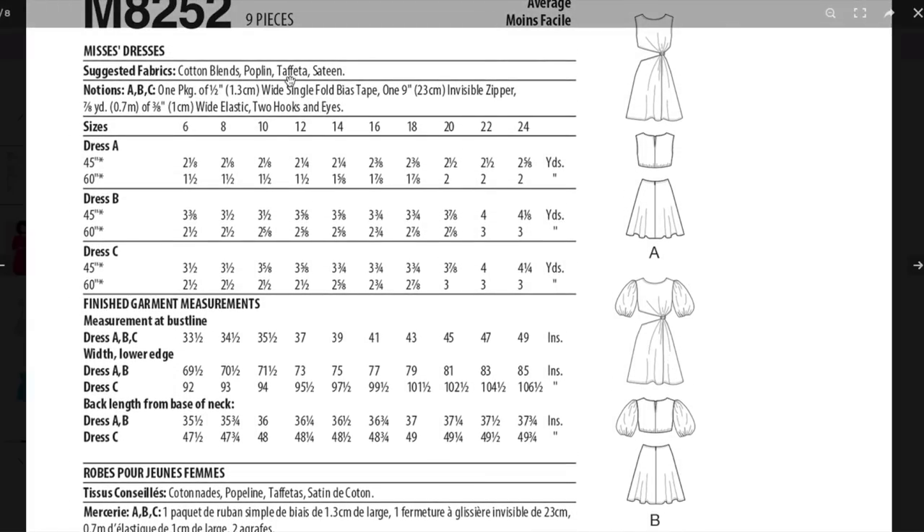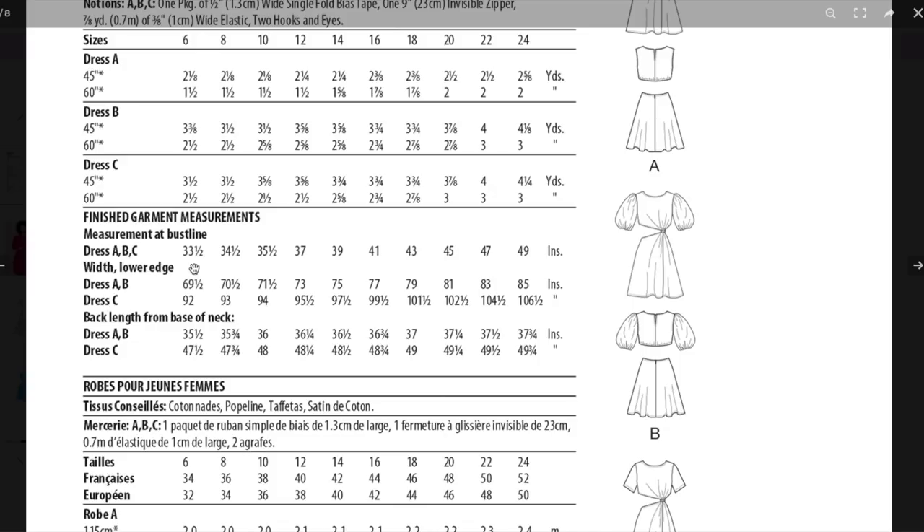For notions: one package of single-fold bias tape for views A, B, and C — I'm assuming for the skirt. One 9-inch zipper, 3/8-inch wide elastic, and then two hooks and eyes. They aren't calling for any stabilizer, twill tape, or anything to stabilize the cutout edges — which I might reevaluate if making this. The sleeveless dress only requires two yards of fabric; adding sleeves is an additional yard. Finished bust line measurements are 33½ up to 49 inches, so it's a little bit roomier because of the gathering into the ring.